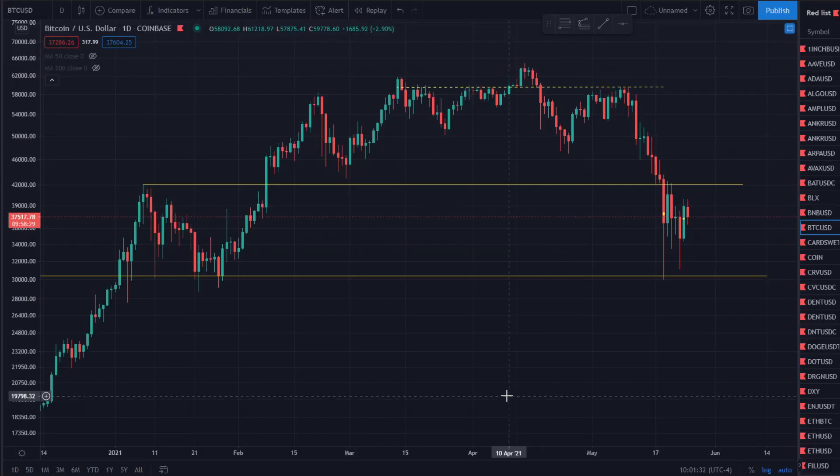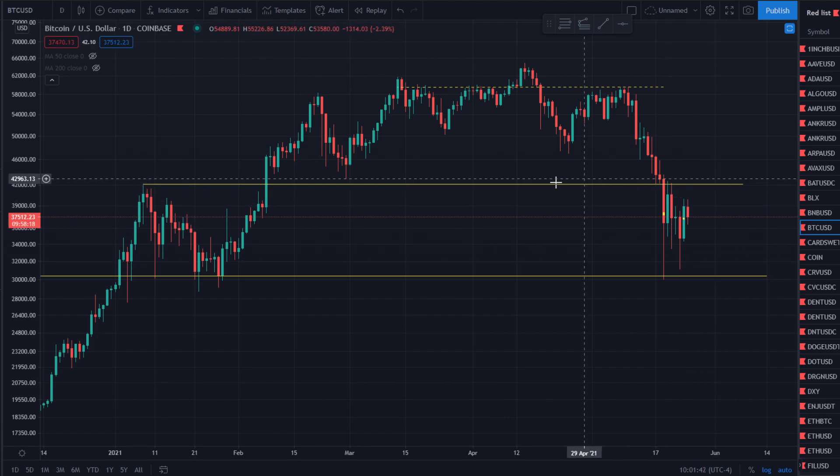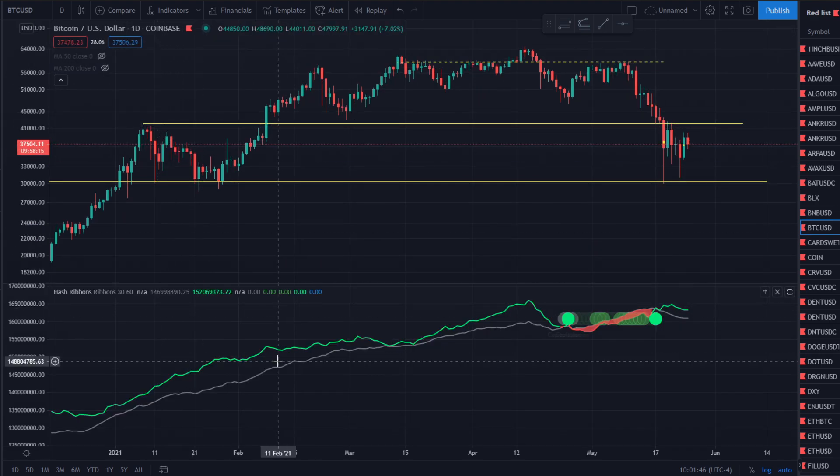Looking at the Bitcoin chart, we're currently at $37,517. We've been chopping between this region of around $42,000 and $30,000. We definitely want to get back above that $42,000. But that indicator we were just talking about — that is the hash ribbons.